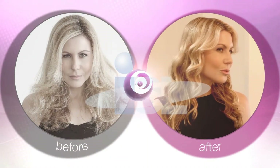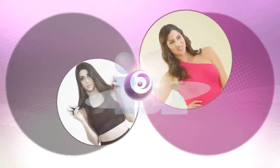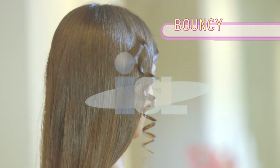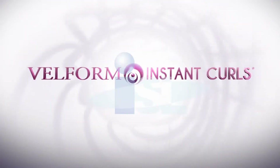With Instant Curls, I can get perfect curls in seconds. I love it. Thanks to Instant Curls, my hair always looks great and I feel confident. Whether you want short curls, long curls, or bouncy curls, the options are endless with Velform Instant Curls.